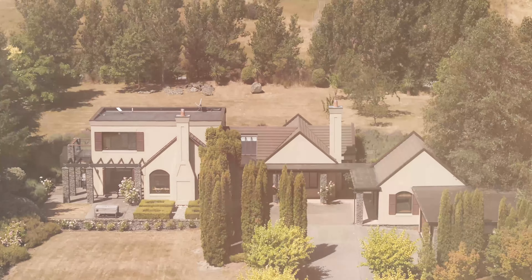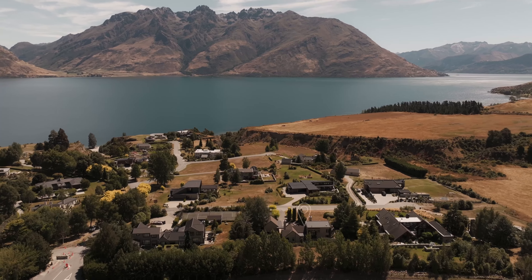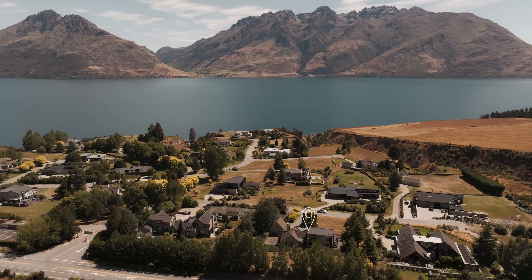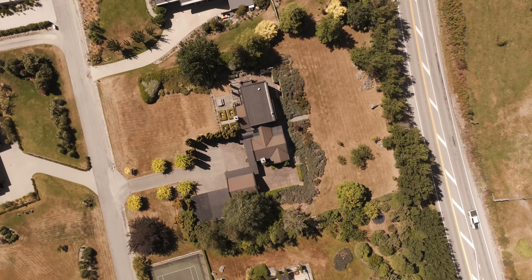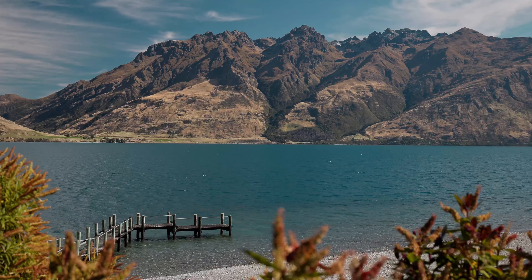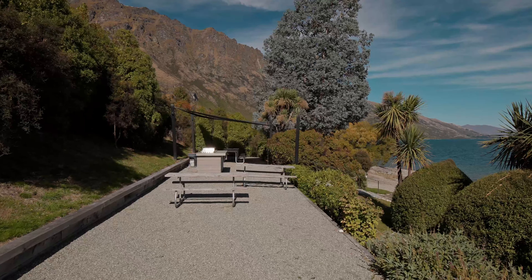Hi, I'm Grant Coburn from Baileys of Queenstown and welcome to 4 Scenic Drive, located in the beautiful waterfront neighbourhood of O'Rakka. This is a stunning property set on 4,000 square metres, with access down at the waterfront to the jetty, boat ramp, and a beautiful public barbecue area for the residents here.